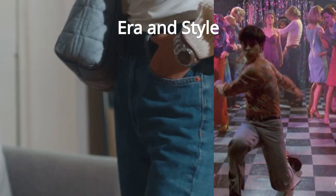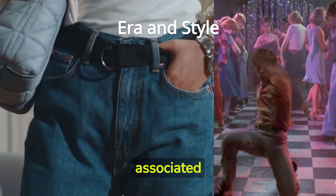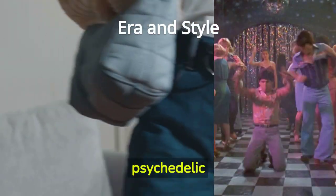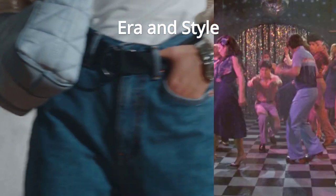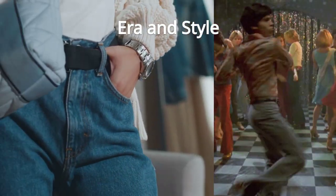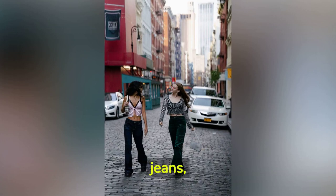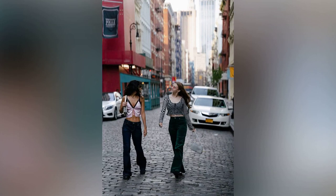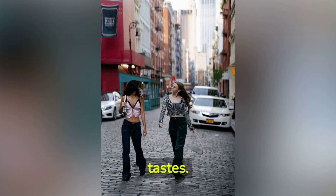Era and style: bellbottoms are firmly associated with the 60s and 70s, and they often feature bold, psychedelic patterns, tie-dye, or embroidery, embracing the free-spirited fashion of the time. Flare jeans, while sharing a similar flare design, can be found in various styles and patterns, catering to modern fashion tastes.